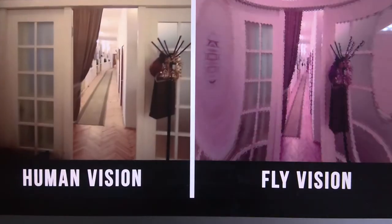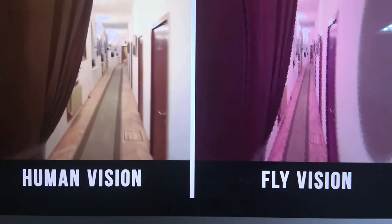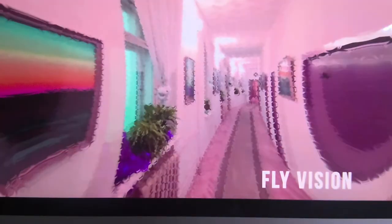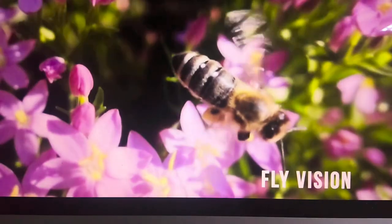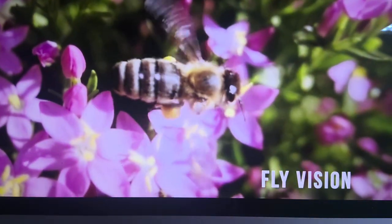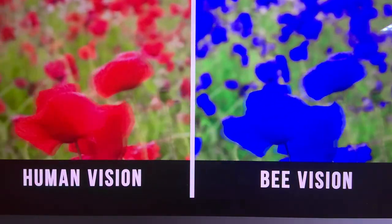Flies have thousands of individual visual receptors that collectively create a broad field of vision. They also see the world in slow motion and can see ultraviolet light. Bees have an unusual vision as well — bees can't distinguish the color red at all. For them, the color red appears to be dark blue.